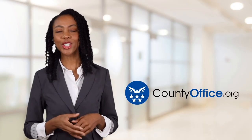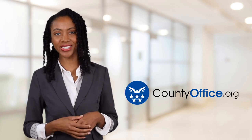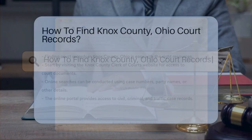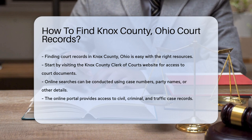Welcome to County Office, your ultimate guide to local government services and public records. Let's get started. How to find Knox County, Ohio court records? Finding court records in Knox County, Ohio is straightforward once you know where to look.